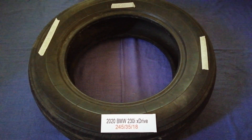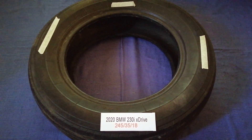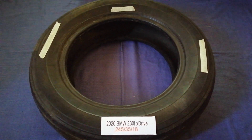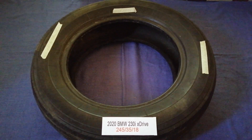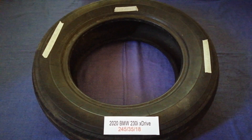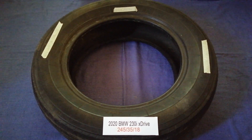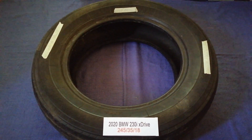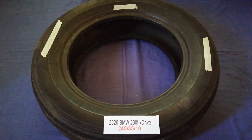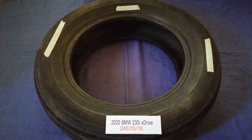The tire size for the 2020 BMW 230i xDrive is 245/35/80. Driving on bad tires is terrible for your car and a danger to you. Worn out, old, and damaged tires cause unnecessary wear and tear on your car, so replacing your tires regularly is very important in order to keep you safe on the road.